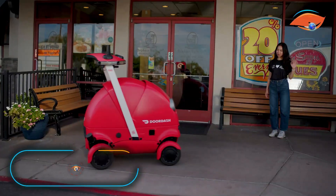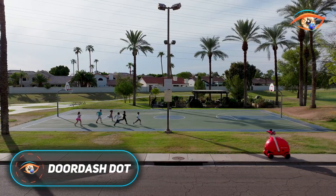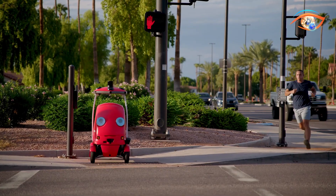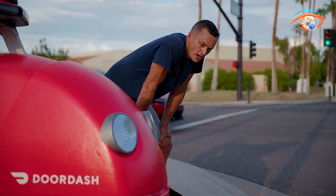The DoorDash Dot is a cutting-edge autonomous delivery robot designed to transform how local deliveries are made. Fully electric and compact, only about one-tenth the size of a car, it travels efficiently along sidewalks, bike lanes, and roads while navigating real-world obstacles with ease.